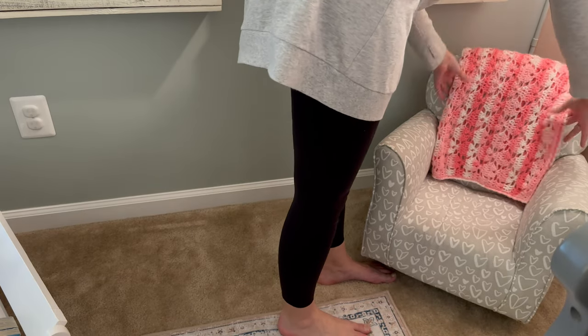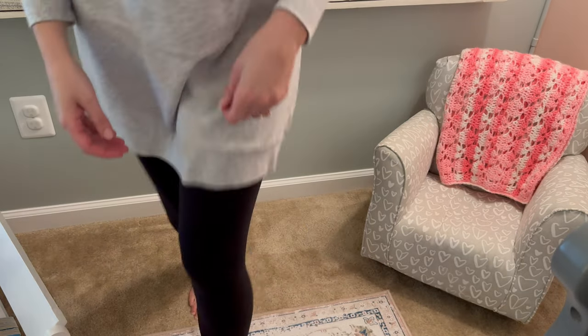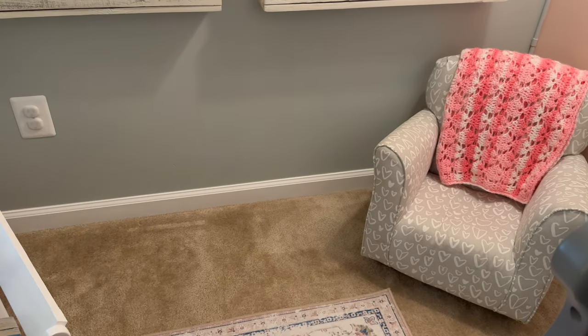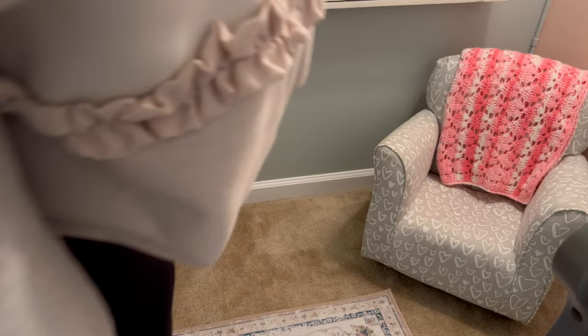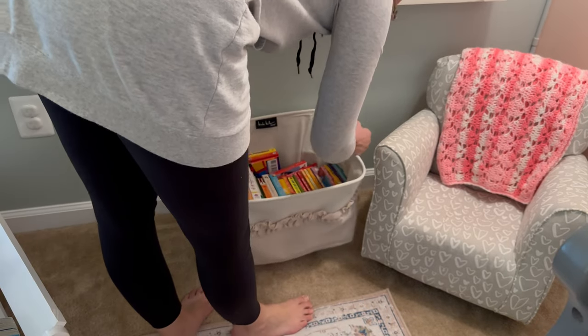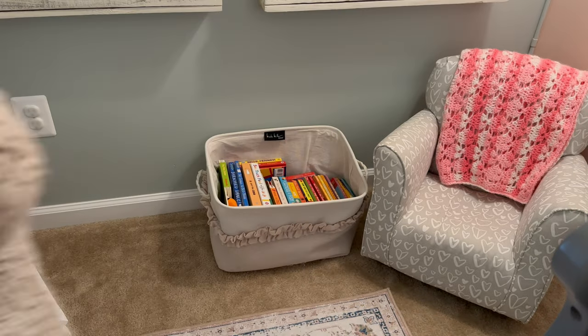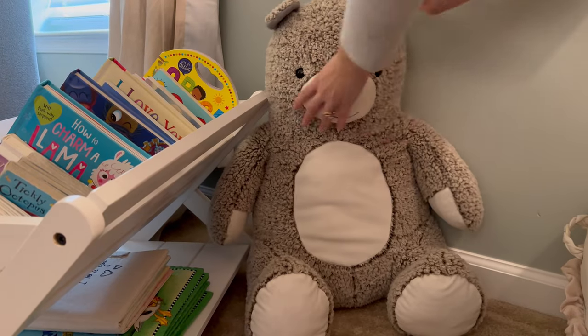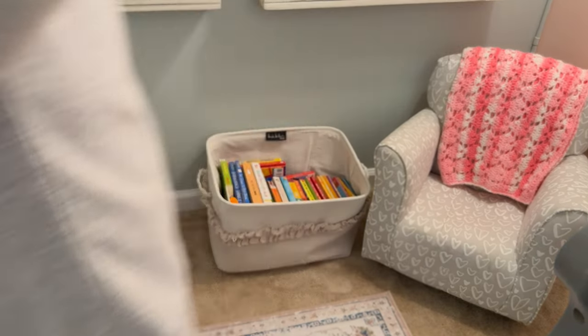If you have been with my channel for a little while, you all know that I really love to use pieces in my decor that have a story. That little blanket that I added to her chair was actually handmade for her by a family member when she was a baby. So I think it's really important to incorporate those sentimental pieces into your design as well.